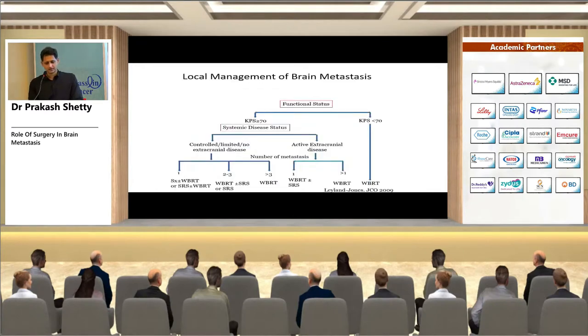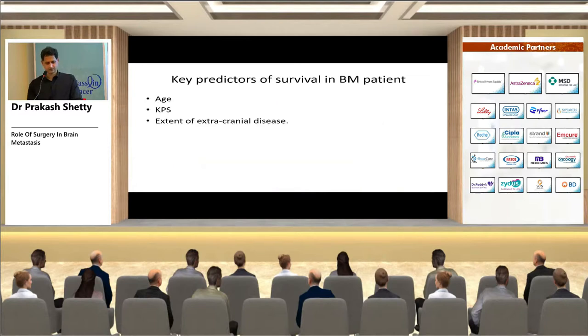A published JCO flowchart shows that with KPS >70, controlled extracranial disease, and a single metastasis, the options are surgery plus WBRT or SRS plus WBRT. Surgery does not appear in other conditions. Key predictors for survival in patients with brain metastases are age, KPS, and extent of extracranial disease.